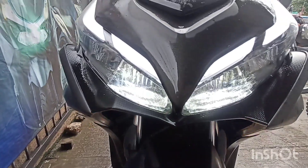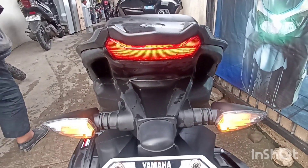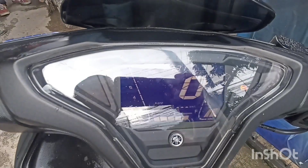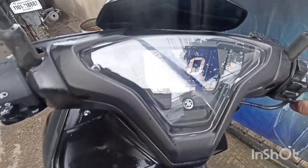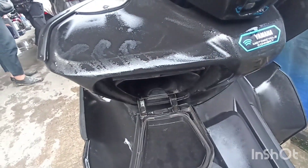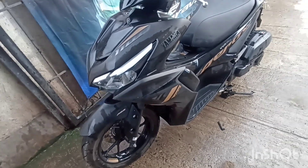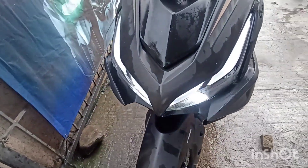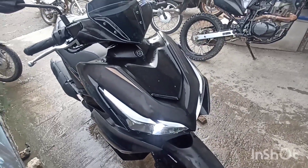Welcome! Introducing Class B: Yamaha Mio Aerox S. Para sa gustong mag-cash o installment, available na ang Class B dito sa aming showroom. Napakaganda lang!